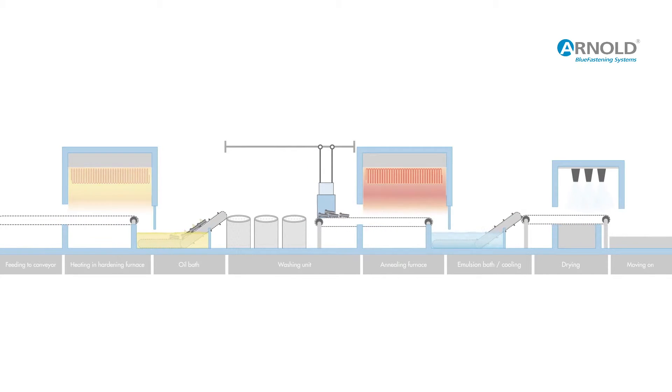Now the clean and dry parts move on to the tempering furnace, where they obtain the required hardness, toughness, and strength characteristics. Tempering temperatures are generally between 340 degrees and 620 degrees Celsius.